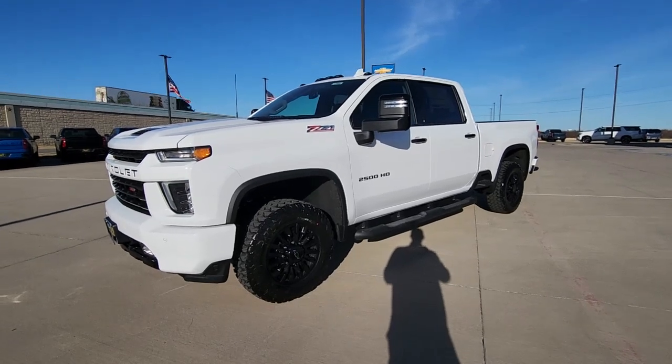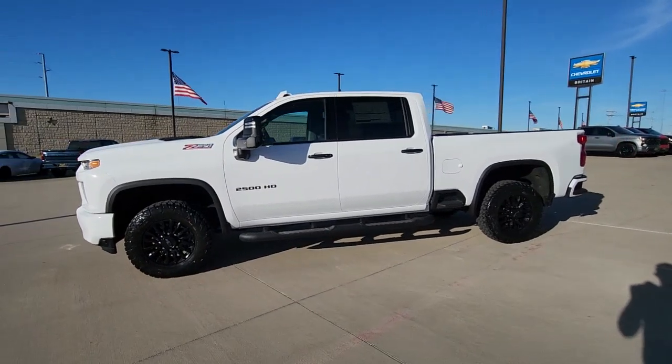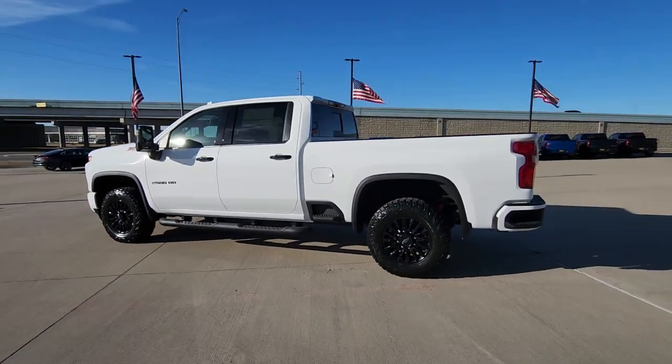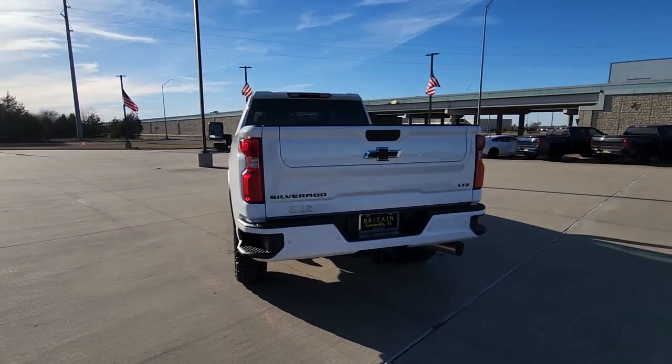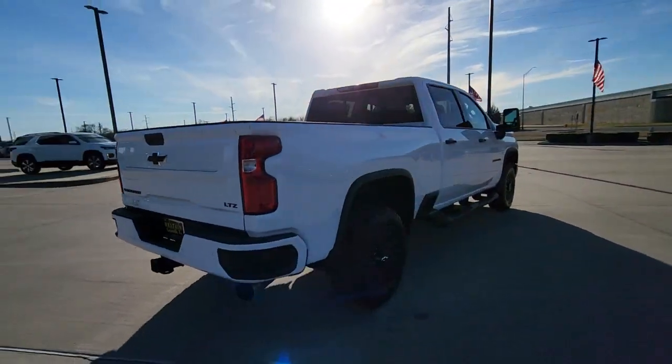Get acquainted with the 2023 Chevrolet Silverado HD. The all-new Silverado builds on its heritage with an improved bed design, increased cargo capacity, customizable technology, refined comfort and safety features, and even bolder strength. These are just some of the great options this vehicle comes with.